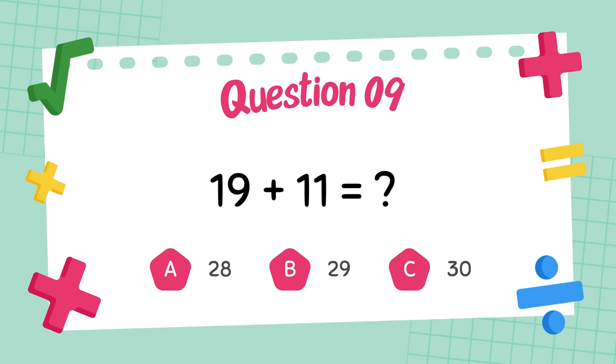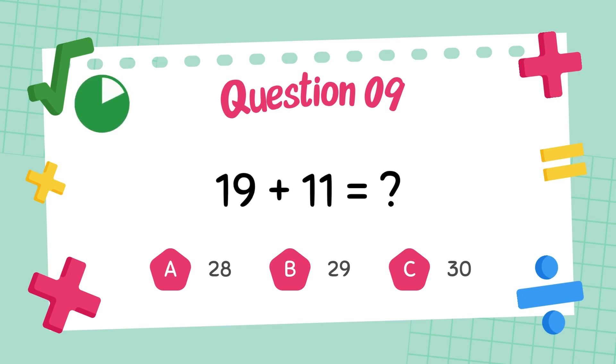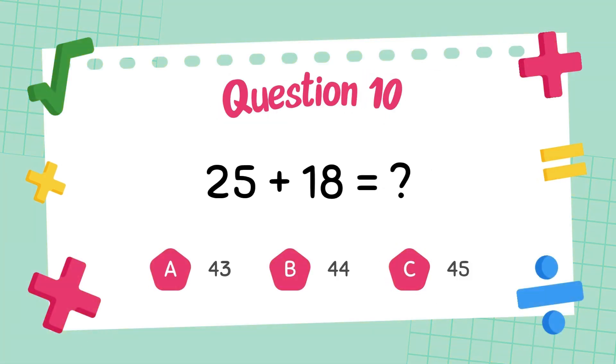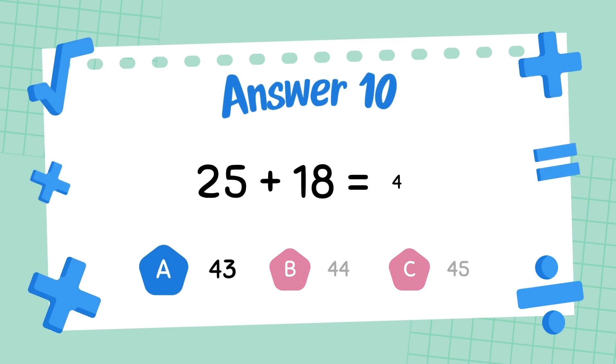What is nineteen plus eleven? The answer is thirty. What is twenty-five plus eighteen? The answer is forty-three.